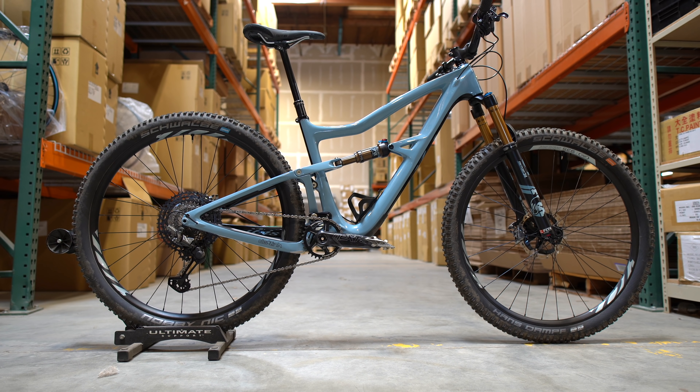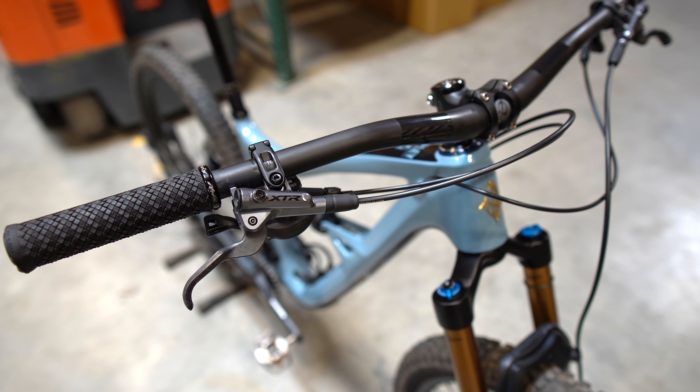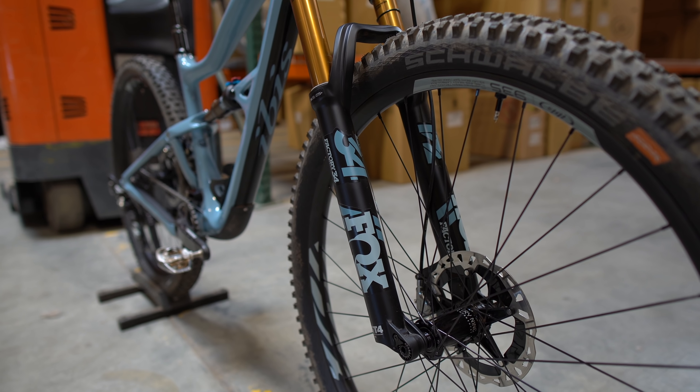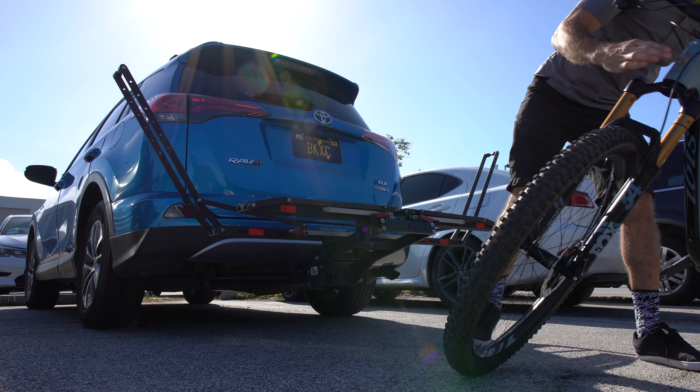I'm riding the XTR build of the new Ripley. If you go to Ibis's website and look at the XTR build it should be almost exactly the same — the only difference is that the regular build is specced with 2.6 tires, whereas I'm riding 2.3 tires today.